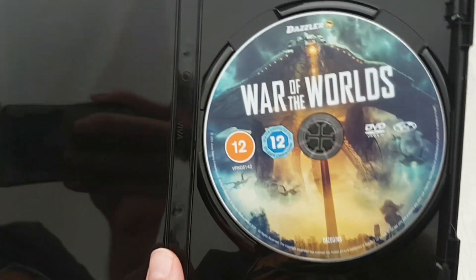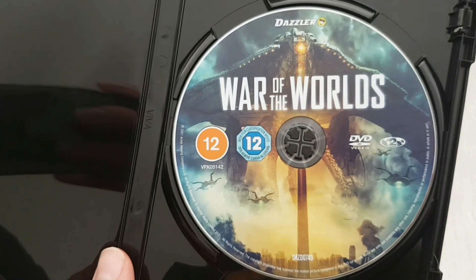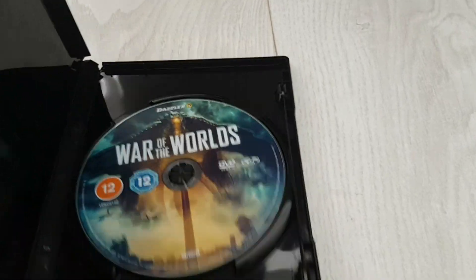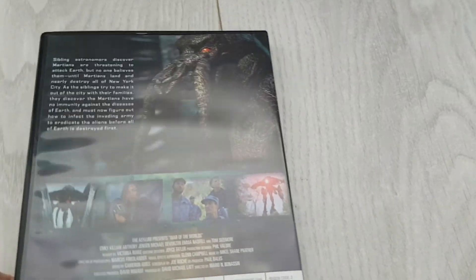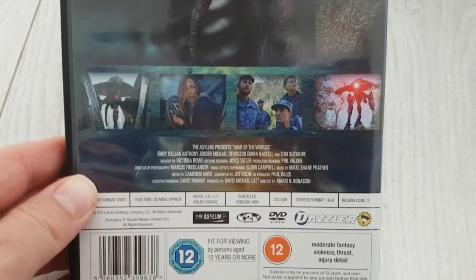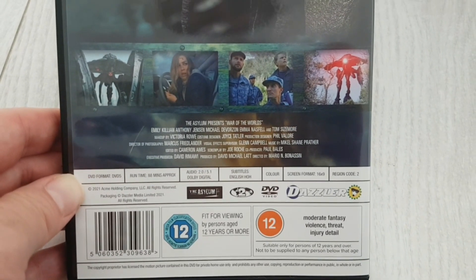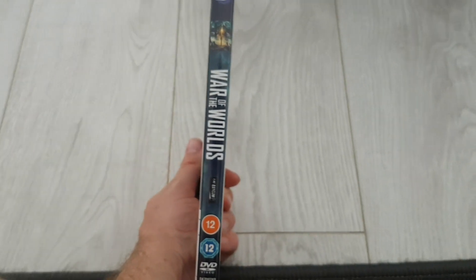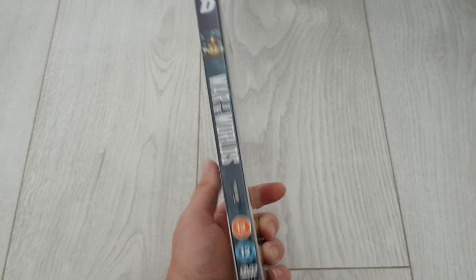No inserts, just the standard disc with the cover artwork printed. I'm hoping to do a full review of this film eventually — I just wanted to show you this DVD today. I'm going to check it out, see what the quality is like, and then hopefully I'll do a longer video sometime in the near future.